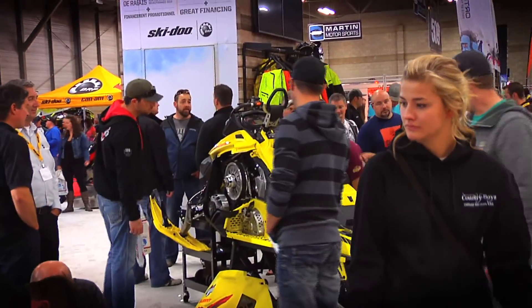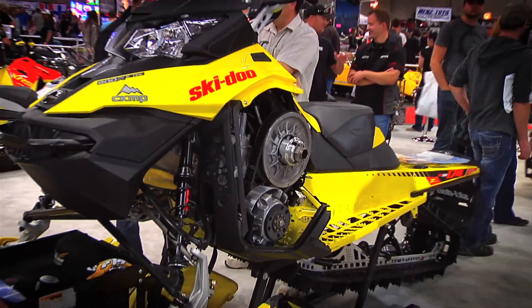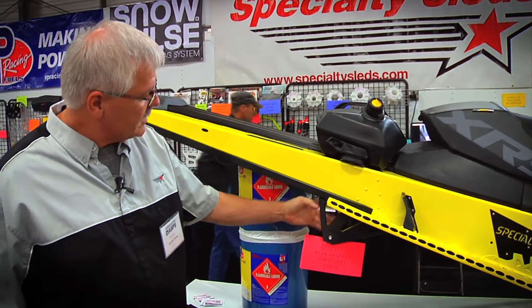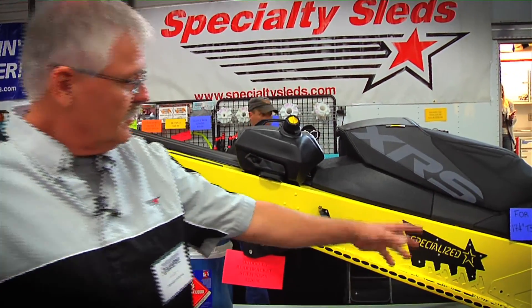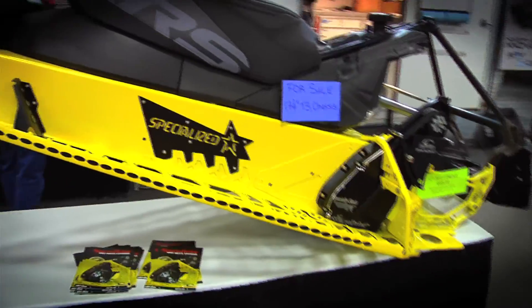The new sleds from Skidoo come out in the T3 models, which are the 163 and the 174 3-inch tracks. Very good, very capable sleds. We've been making little improvements with rear brackets to stiffen up the bracket for the guys who go hard in the trails. We've got stiffeners for the tunnels and a nice specialized logo.